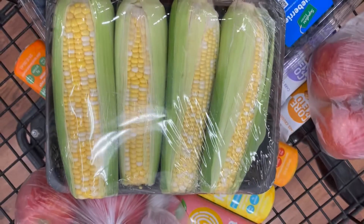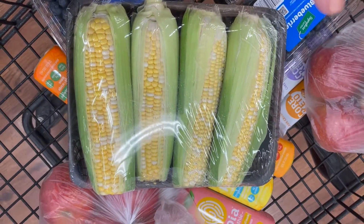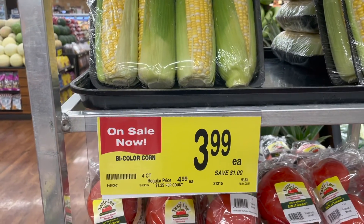You're going to save a dollar on your four-pound bag of corn this week. These are on sale for just $3.99, down from the regular price of $4.99 for the four-count. Really nice sale price on corn here at Albertsons.